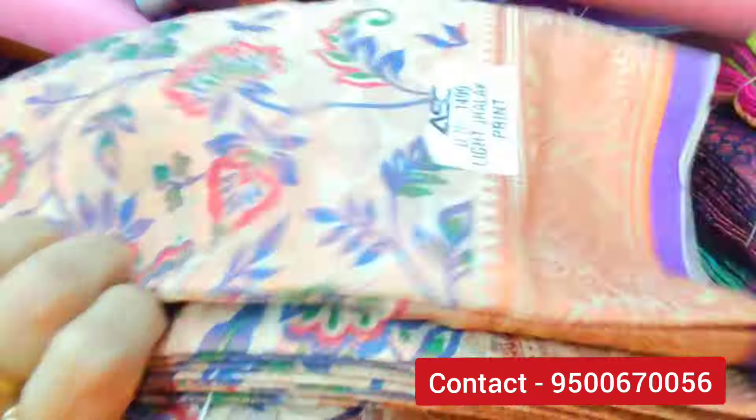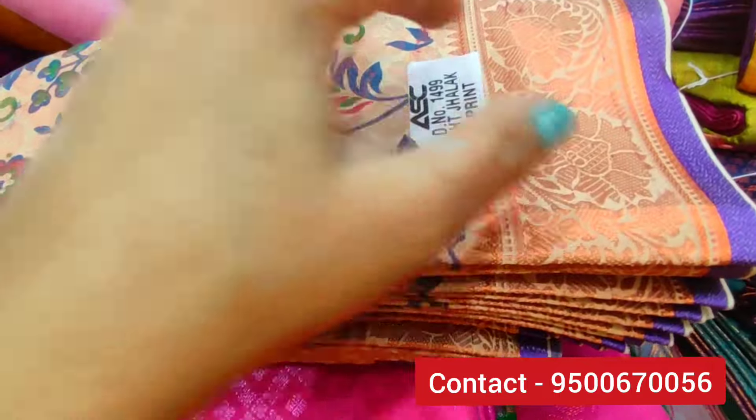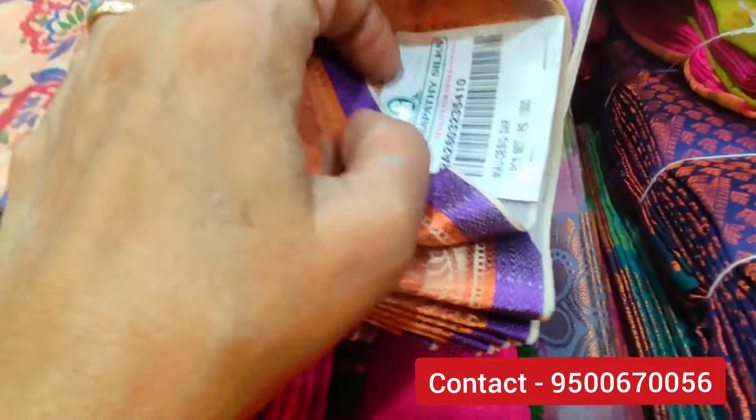It's soft silk. The art is soft. It's a very beautiful design — a very good design.